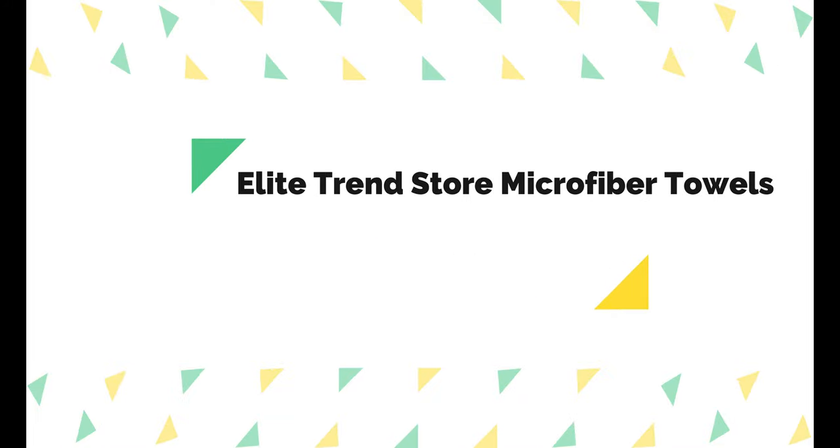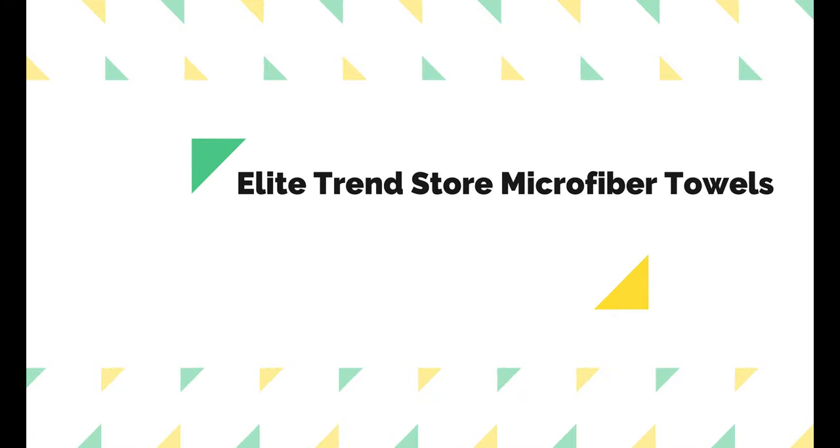Number 4 on the list is Elite Trend Store Microfiber Towels. If you're planning a beach trip, you'll want a towel that's easy to pack, like this Elite Trend option. Sold with a travel pouch, this beach towel can be folded into the pouch for maximum portability. It also repels sand, so you can shake the towel off easily without getting sand in your beach bag. Our testers found the towel to be quite soft and durable, fully intact after washing without any pulled threads or loose stitching.